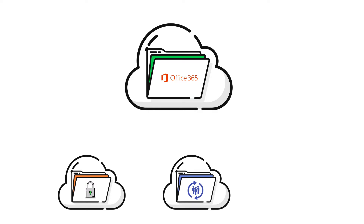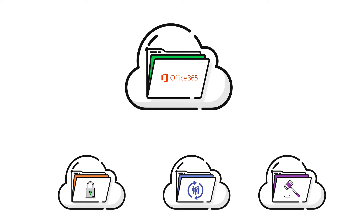Email archiving is a great data loss prevention tool for businesses concerned about accidental or malicious deletion of email, or for data retention in cases of employee turnover. Archiving is also useful for mitigating future legal risk.